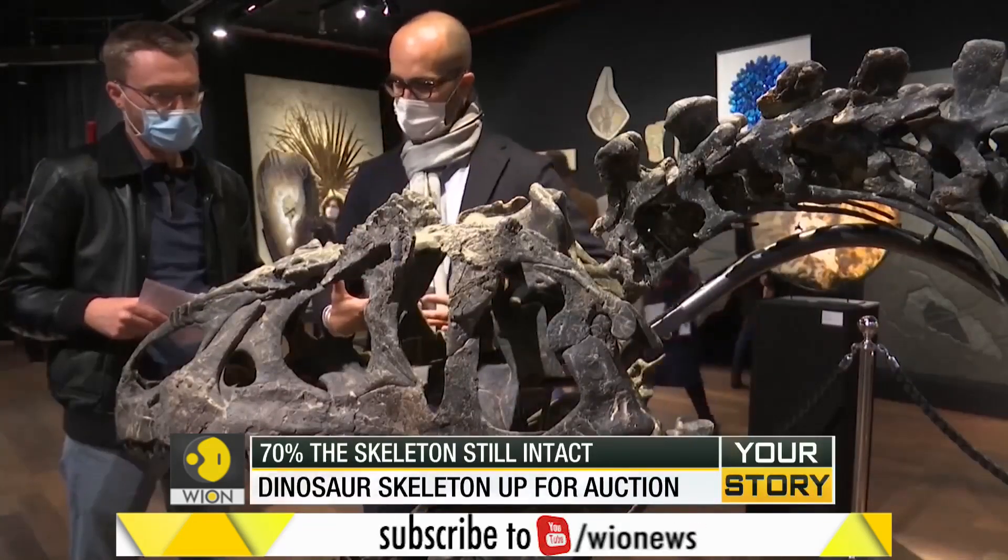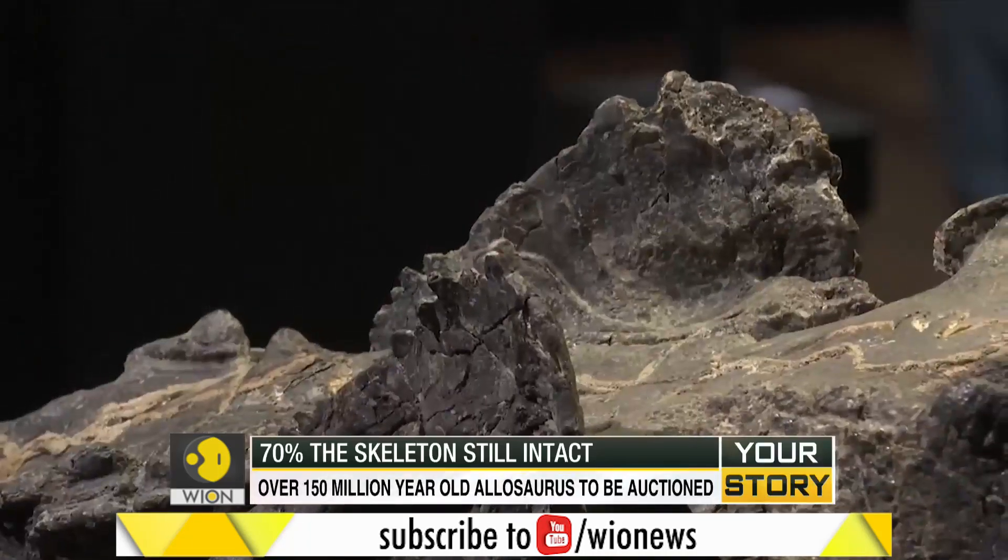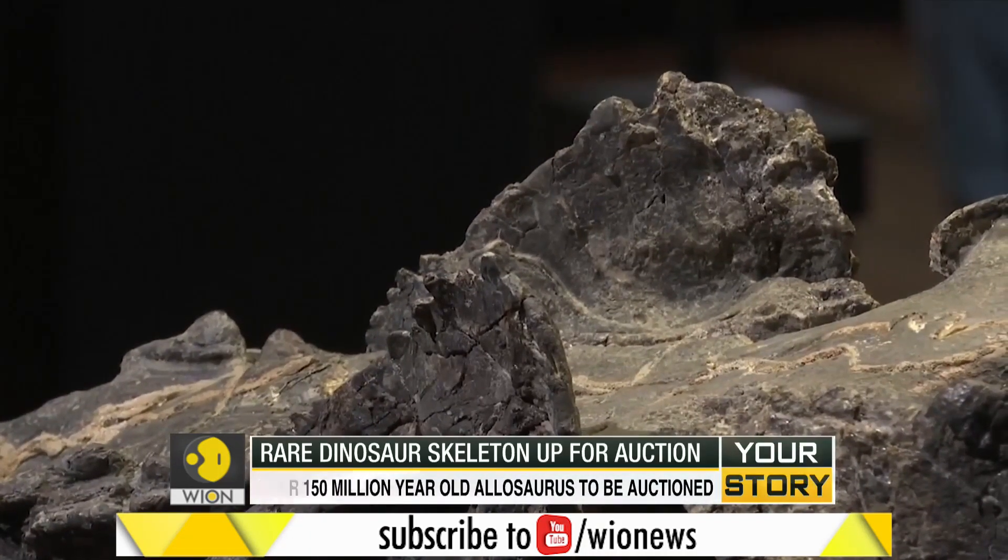Ten meters long and three and a half meters high, this Allosaurus is estimated to fetch around $416,000 to $690,000 US dollars.